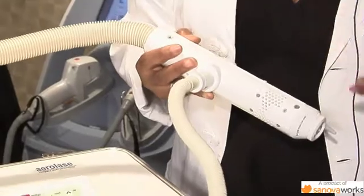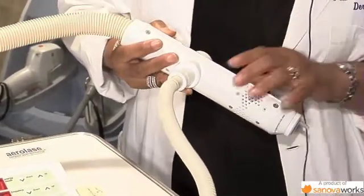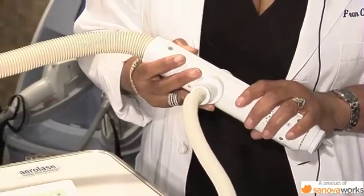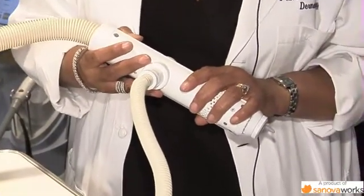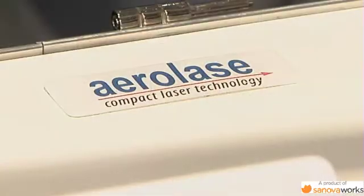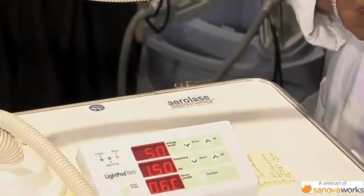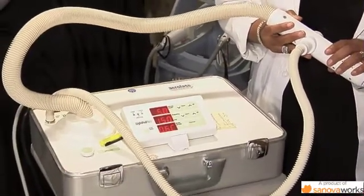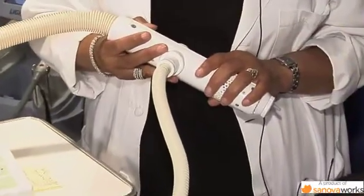I call this my workhorse. When we're choosing a laser for practices, we want to find something that can do as much work for us as possible. We're going to focus on hair removal, but this laser technology can also treat inflammatory lesions such as acne and pseudofolliculitis barbae. It's also being developed to treat onychomycosis — there are published studies on that — and it also does non-ablative laser resurfacing very safely on all skin types, including very dark skin types.